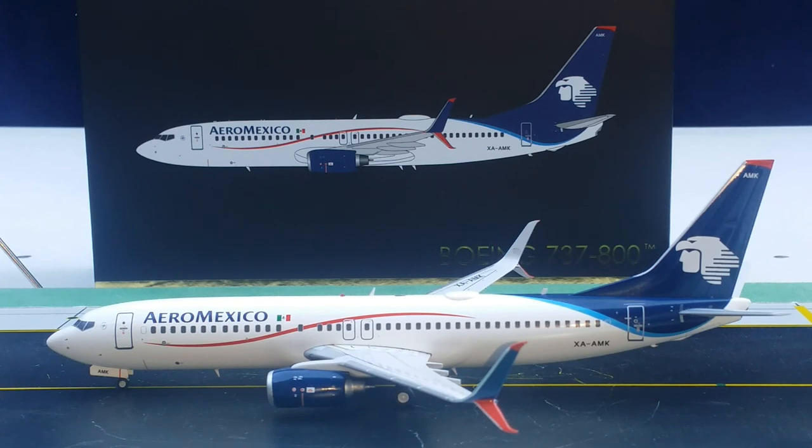That concludes this model review. Please rate, subscribe, and leave your comments and suggestions — I'd like to know if you got this model or plan on getting it. This model is becoming very scarce, so you'll want to snatch it up. I also have one more Aeromexico model — the Boeing 787-9 stretch Dreamliner in this livery and 1:200 scale — which I'll show at a later date. Take care, God bless, and stay tuned — there's more model content coming.